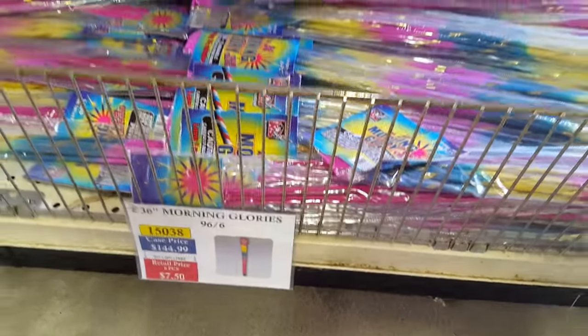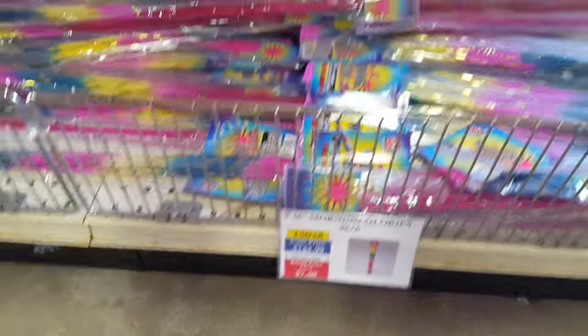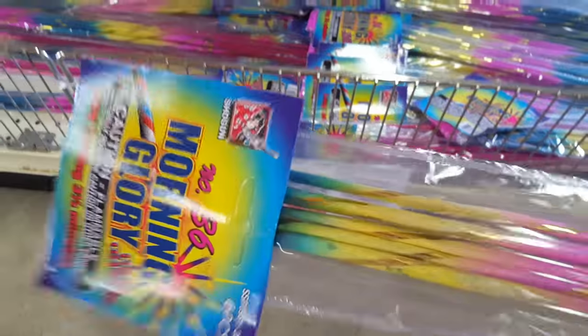Also got some sparklers here — Morning Glories. I might pick up a pack of these for my little cousins to play with. I don't usually pick up sparklers, but figured I'd grab a few for the kids.